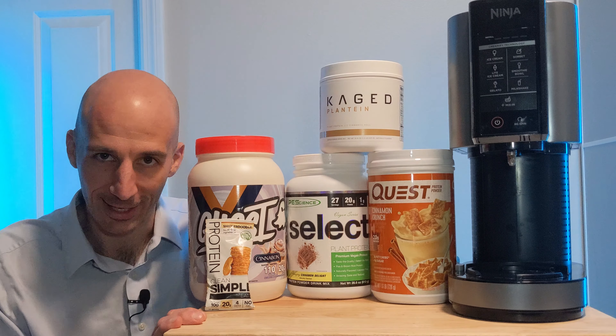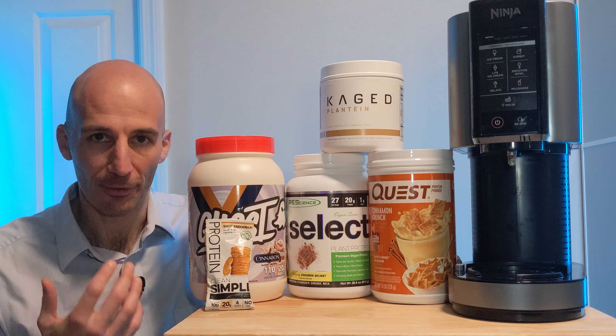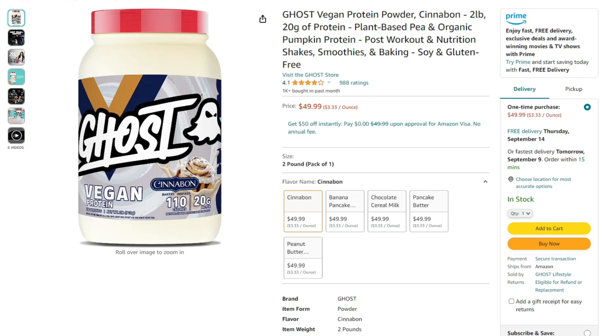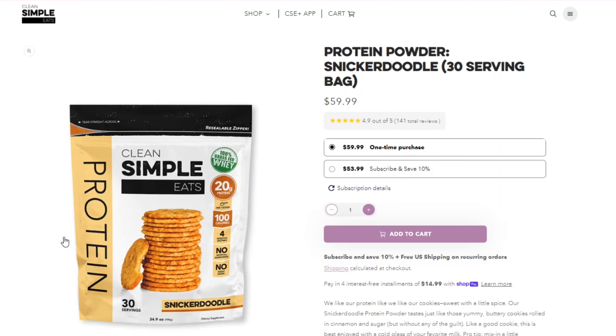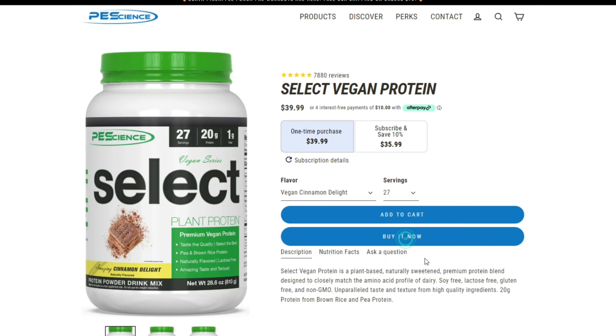All I wanted was some cinnamon protein ice cream, and I got looking around online and there's all these different flavors and different brands and sweeteners and I just could not decide. So I decided to just buy all of them that look good and make a video on it, and we're going to test them all out and see which is best.